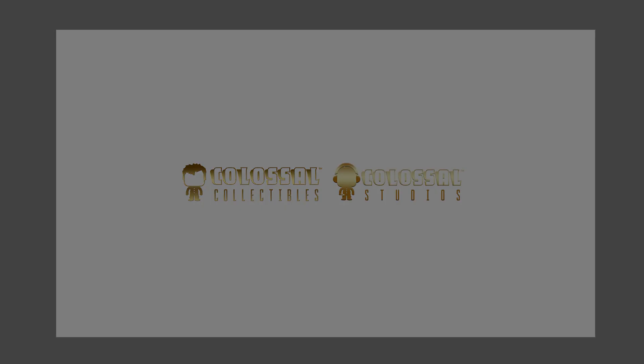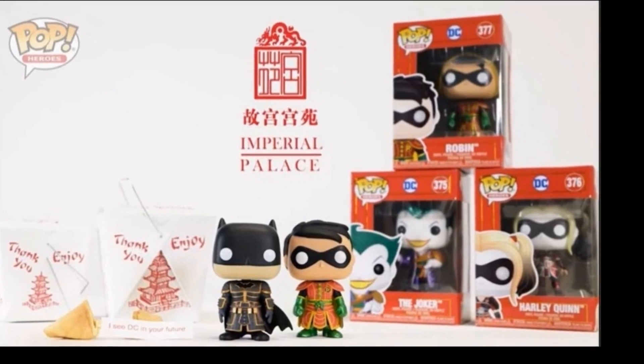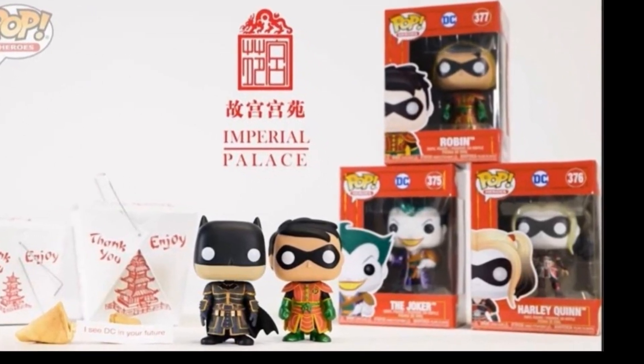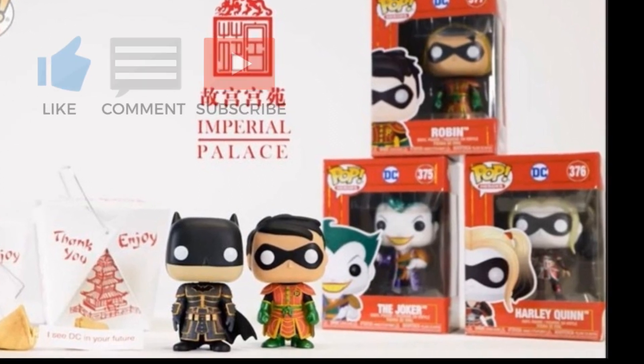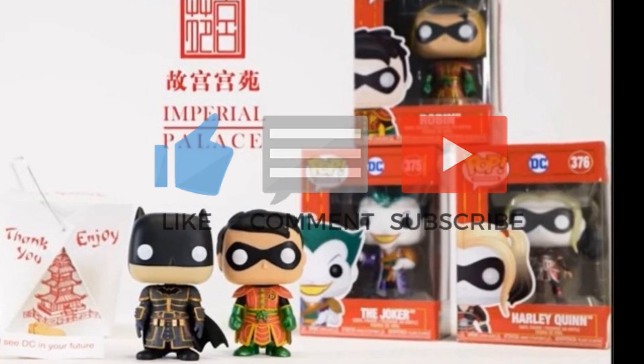Welcome to the channel! In this video we will be looking into upcoming DC Comics Imperial Palace Pops. Remember to subscribe before you watch this video, like, comment and share this video too. Stick around to the end of the video for more on DC Comics Imperial Palace Pops.